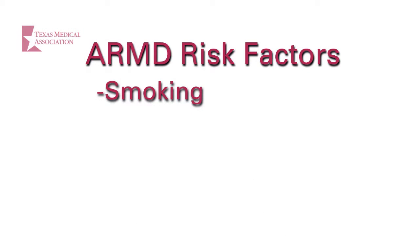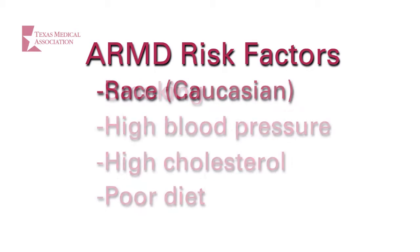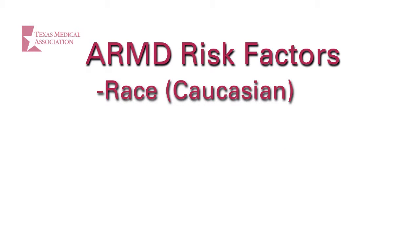Smoking increases the risk of developing wet ARMD. High blood pressure, high cholesterol, and poor diet can also be risk factors for ARMD. Race may be a factor as well, as Caucasians are at a greater risk.